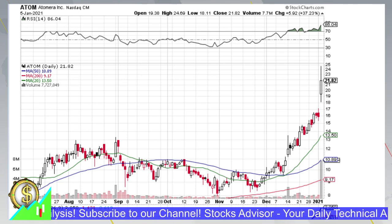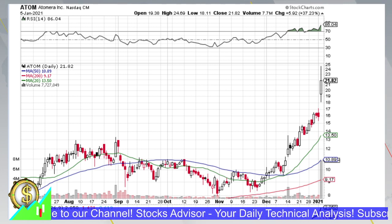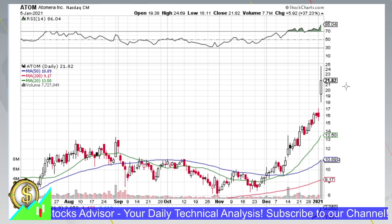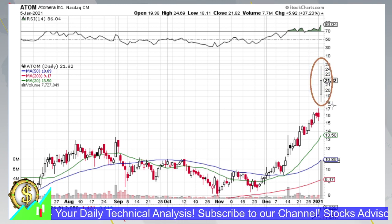Hello and welcome again to the StocksAdvisors channel. In today's episode we will talk about Atomera Incorporated, listed on Nasdaq with ticker ATOM. This one attracted a lot of attention today and did a significant move of 33.23 percent — you can see this enormously interesting white candle.